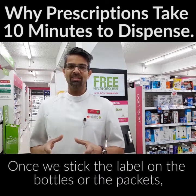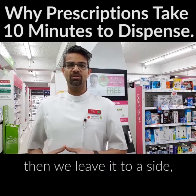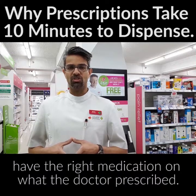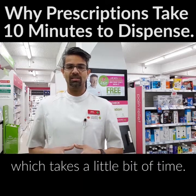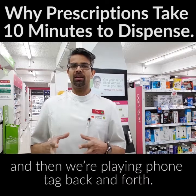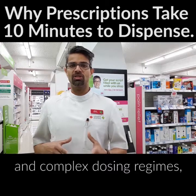There are two or three checking processes that occur. Once we stick the label on the bottles or packets, we check it again to ensure you have the right medication matching what the doctor prescribed. Sometimes there may be variations, in which case we may need to contact the doctor — which takes a little bit of time — and sometimes the doctor is not available, so we're playing phone tag, especially for complex medications and complex dosing regimes.